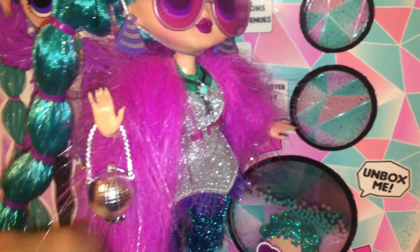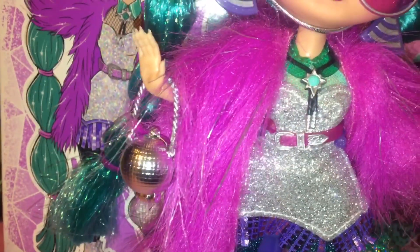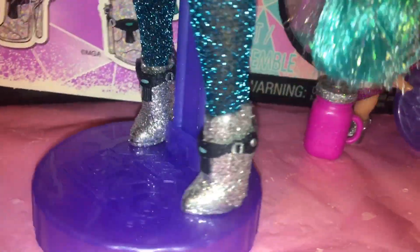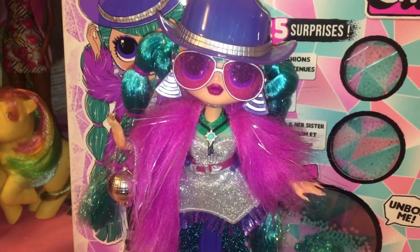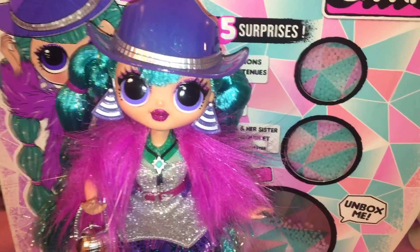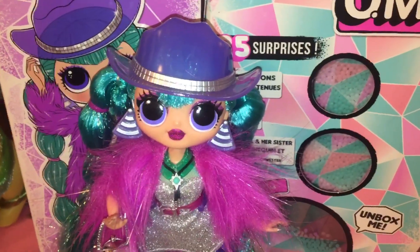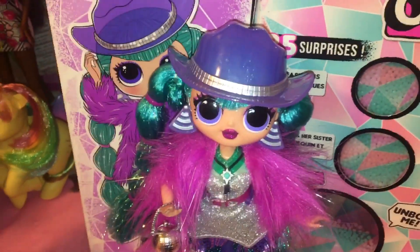Her fur coat — or vest rather — is this long fur with silver tinsel mixed in. It's super cute and luxurious looking. Disco ball purse, which is small but adorable. And her shoes, like I said, are these glittery silver booties with little straps and spurs — very Western. Because the Winter Disco line costs a bit more than the regular wave of OMGs, they are a little bit more deluxe looking and have a lot more going on. I'm pretty sure these dolls are meant to come with some sort of fake snow, kind of like what the Moxie Girls winter dolls had back in the day — when you add water to the powder it expands and becomes fake snow. But mine does not come with that, unless it's hidden somewhere and I'm not finding it, which is kind of disappointing because I was looking forward to it.